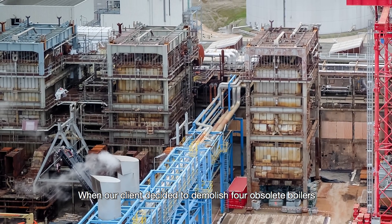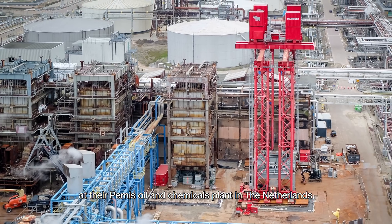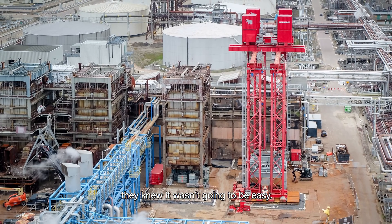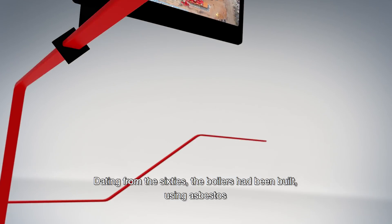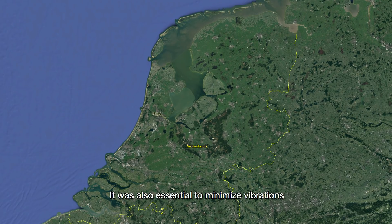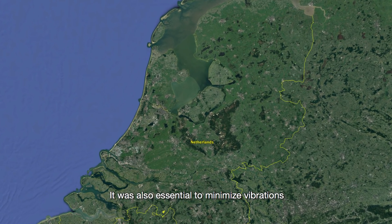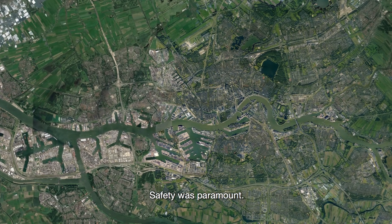When our client decided to demolish four obsolete boilers at their Pernis oil and chemicals plant in the Netherlands, they knew it wasn't going to be easy. Dating from the 60s, the boilers had been built using asbestos, which would have to be contained. It was also essential to minimize vibrations which could disrupt neighboring chemical plants. Safety was paramount.